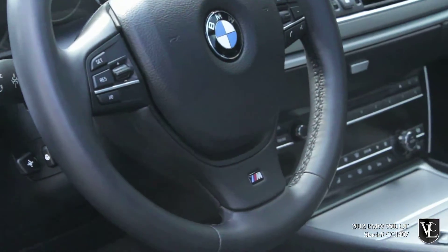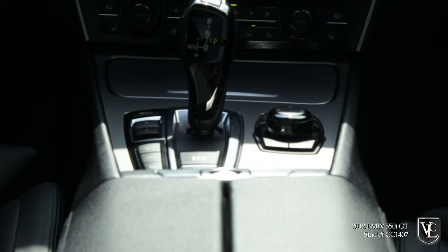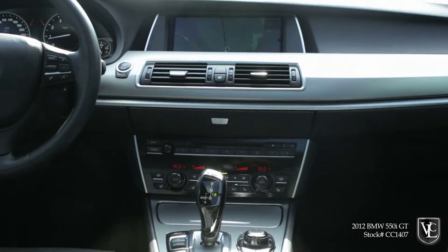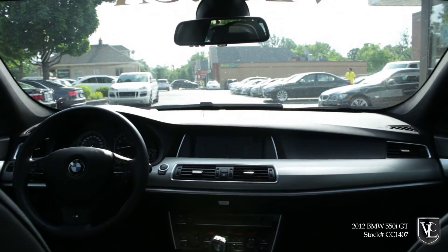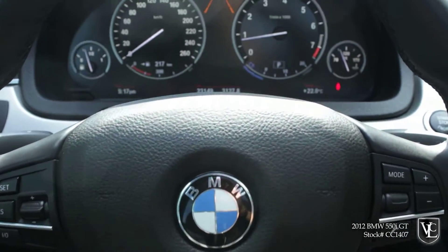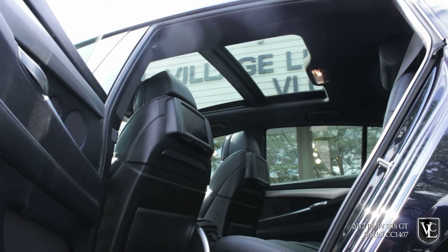The 2012 BMW 5-Series Gran Turismo is a large luxury sedan that seats five with fast-back-style treatment that can be opened like a traditional trunk or as a generously-sized hatchback. It's offered in 535i and 550i trim levels that correspond to the two engine choices, each of which can be paired with either rear-wheel or all-wheel drive. Standard features on the 5-Series GT include fog lamps, auto-dimming and heated exterior mirrors, a panoramic sunroof, and front and rear parking sensors.